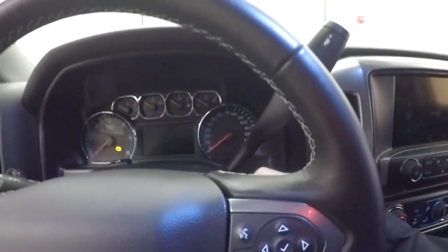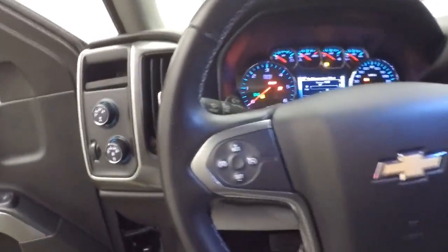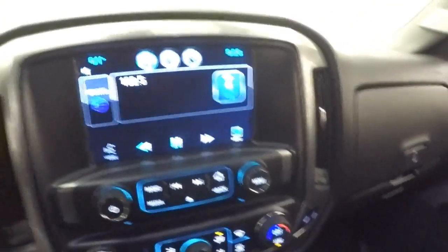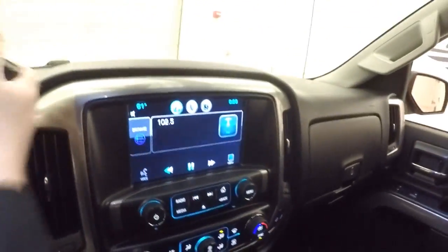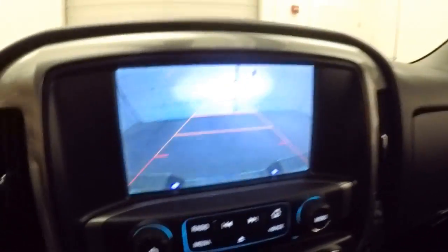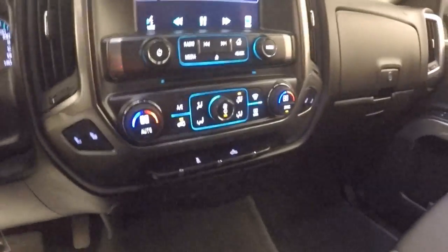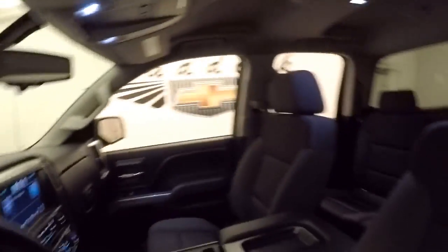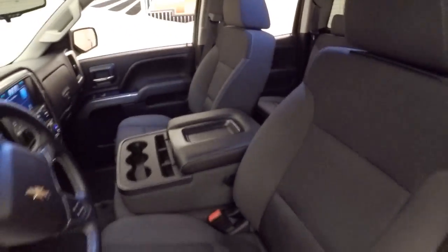Let's start it up. Cruise control and audio controls mounted on the steering wheel. It's got rear parking assist and a rear camera. Dual zone heat control. OnStar available with a subscription. Just a real clean looking interior.